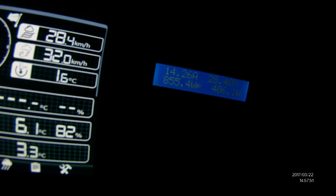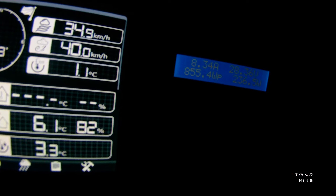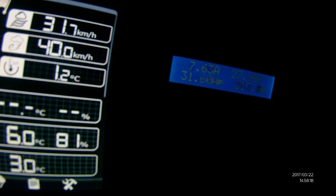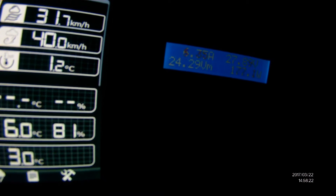Hello everyone. Well, here we are again. I expect this to be the last windy day to be running this Istabreeze 1500, 24 volt. Very disappointing performance. We have a wind of just over 30 kilometers an hour and we're just getting just around 200 watts. Just observe the meter on the right hand side and the new weather station on the left.